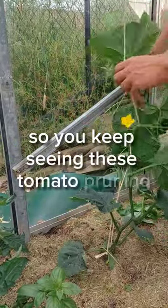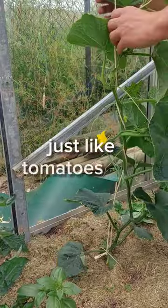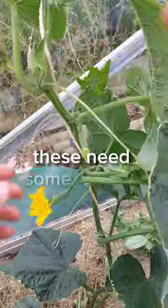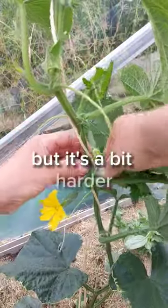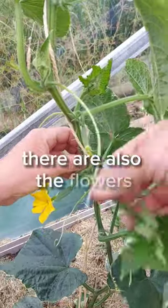You keep seeing tomato pruning videos, so I made one about cucumbers. Just like tomatoes and eggplants, these need some pruning. But it's a bit harder, because at the spot where the sideshoots grow, there are also the flowers.